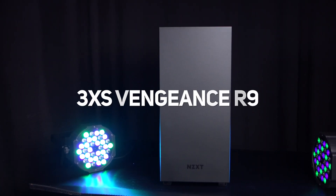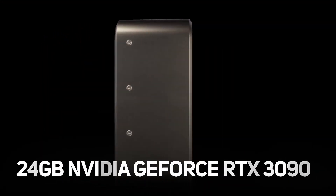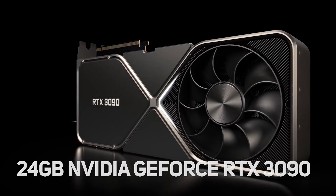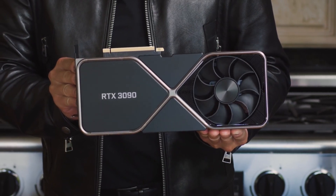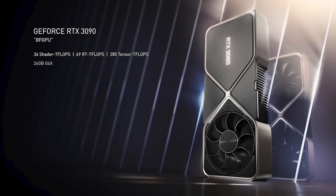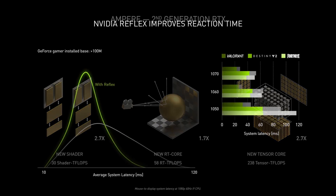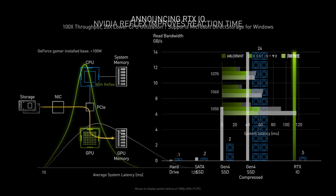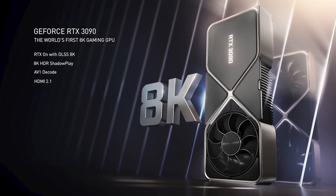Our winner will get this high-end 3XS Vengeance R9 featuring the brand new Ampere-based 24GB Nvidia GeForce RTX 3090 graphics card. It's not released until the 24th of September, so we can't yet show it to you in all its beauty. But it's incredible — you will be the envy of the gaming world, as it comes with new GDDR6X memory, 2nd generation RT cores, 3rd generation Tensor cores, Reflex low-latency technology, RTX IO and Nvidia Broadcast Plus. This is the world's first GPU capable of 8K HDR gaming.